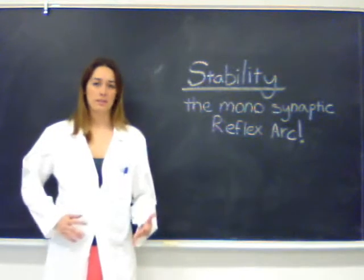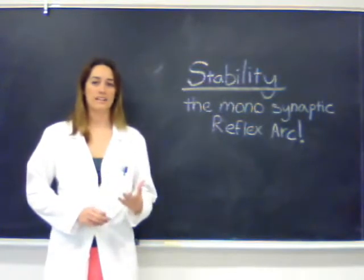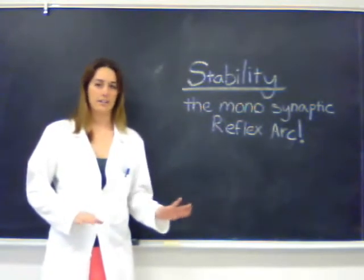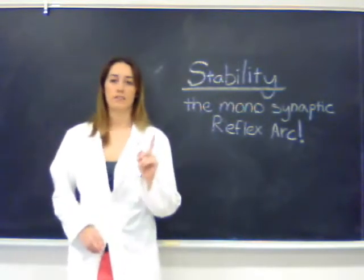The first topic we're going to talk about is stability. Stability is important because whether you're dancing or you're in a hold, you don't want to fall. You don't want to be sprawled out on the ground — not fun, not sexy. So the monosynaptic reflex arc enables you to be stable, and that's what we're going to talk about first.